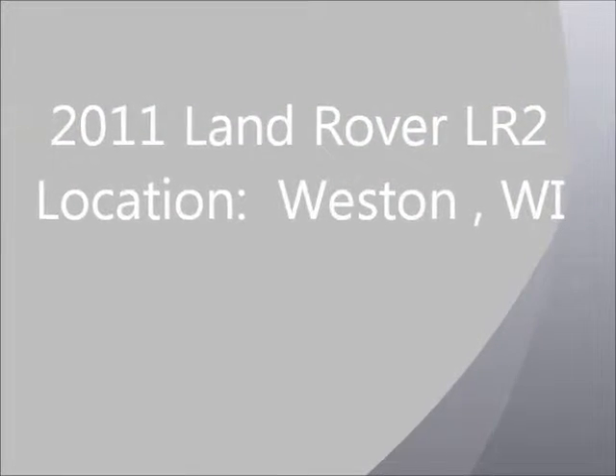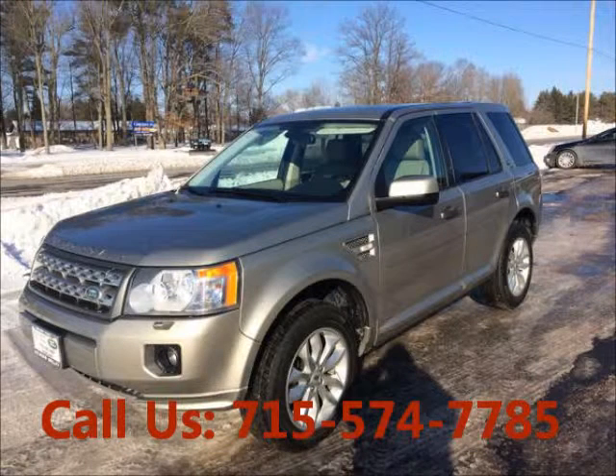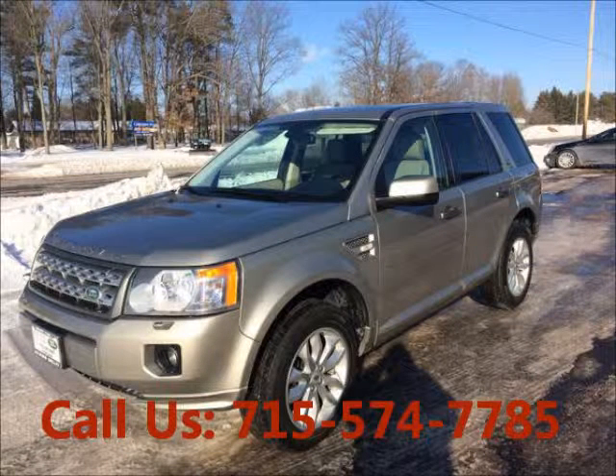Welcome to United Car Exchange. 2011 Land Rover LR2, exterior color silver and interior color beige, four-door, power windows, rear window wiper, tinted glass.